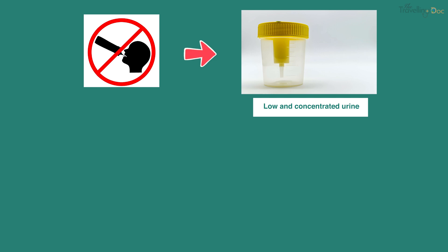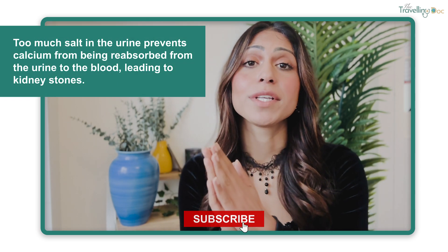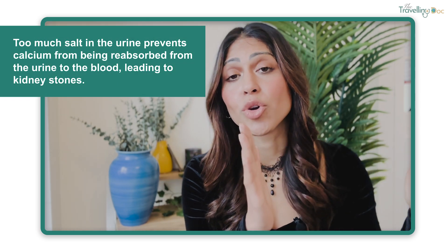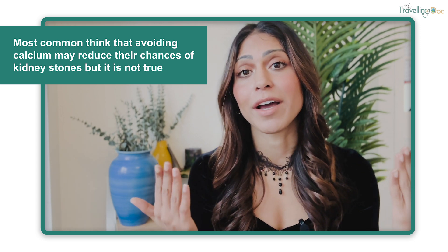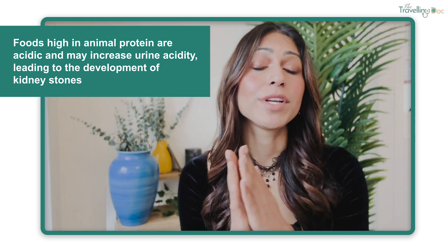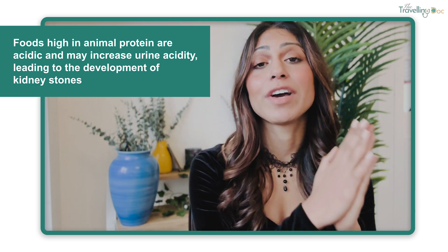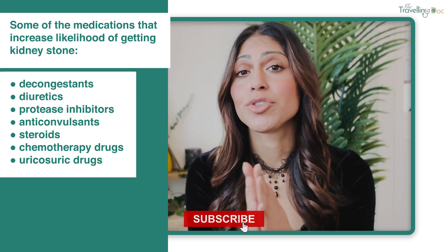How to prevent kidney stones: keep well hydrated — low urine output means your urine is more concentrated and less likely to dissolve salts and minerals like calcium that can lead to stones. Eat less sodium or salt, as a high-salt diet increases calcium in your urine and raises your risk. Eat more calcium-rich foods — most people think they need to reduce calcium because stones can be calcium-based, but in fact the opposite is true: low calcium diets increase your risk. Eat less animal protein, as high-protein foods are usually acidic, which may increase urine acidity and lead to stones. There are also some medications that can increase your likelihood of getting kidney stones, so if you've been prescribed these, address your concerns with your doctor.